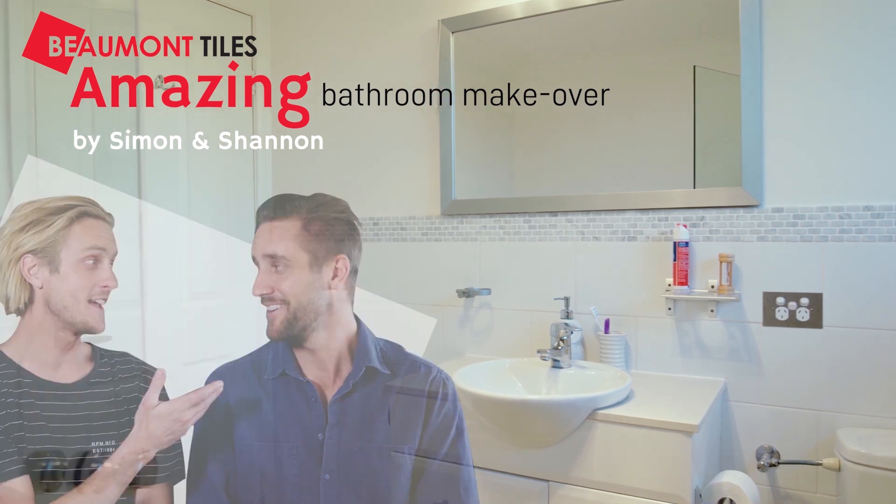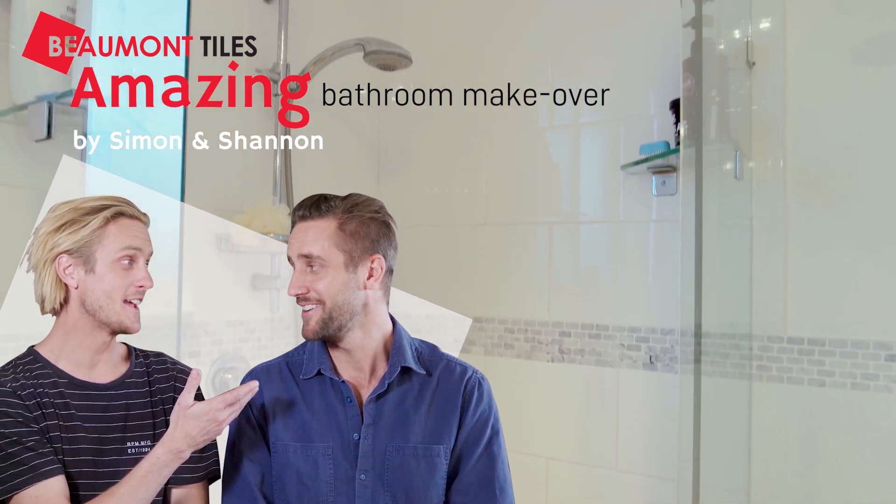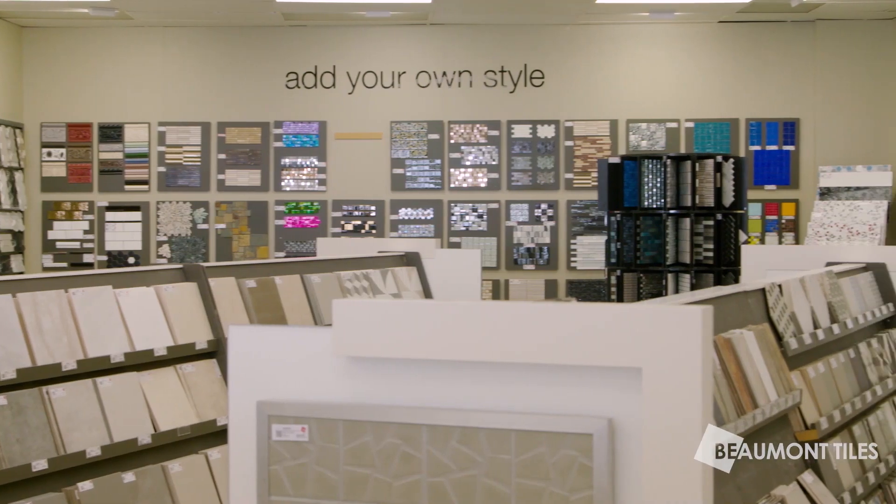Even the most beautifully renovated home can be let down by a mediocre bathroom. Our renovation guru Naomi Findlay explains just how important it is to get this room right. This is just amazing.